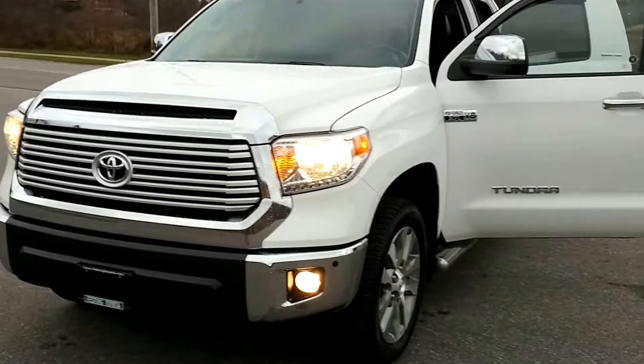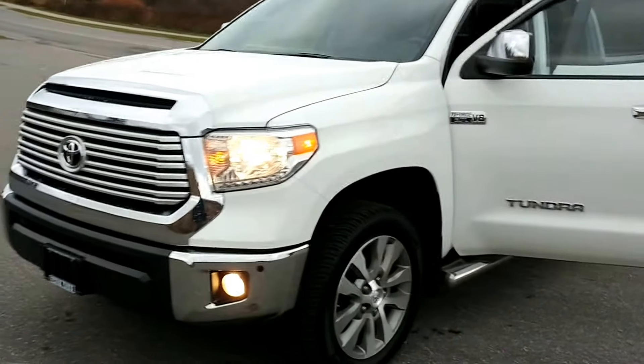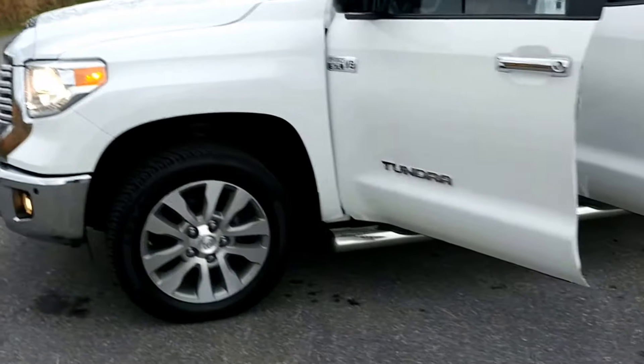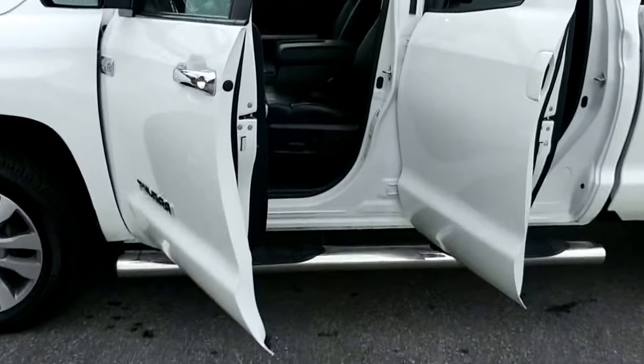This one is a limited edition double cab. As you can see it's equipped with fog lights, beautifully appointed wheels and tires, and some tube-style running boards.